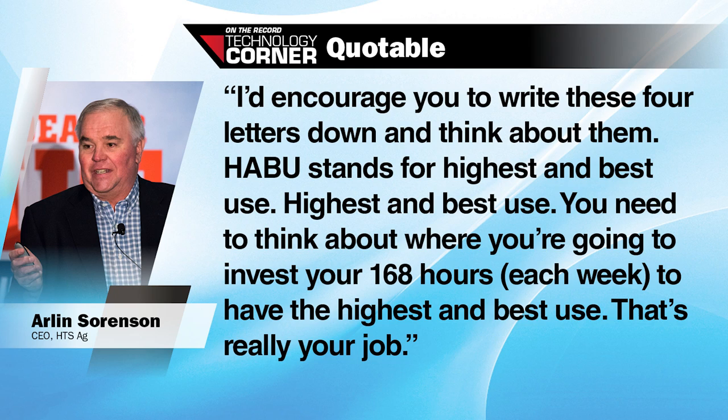First, find and understand your HABOO as a precision business owner to shape direction and focus on future goals. I'd encourage you to write these four letters down and think about them. HABOO stands for Highest and Best Use. You need to think about where you're going to invest your 168 hours to have the highest and best use. That's really your job.